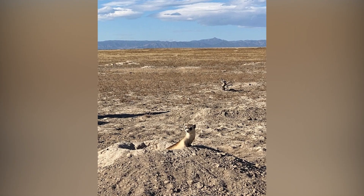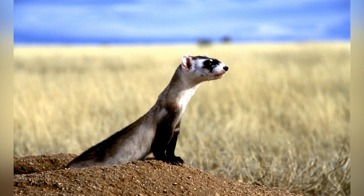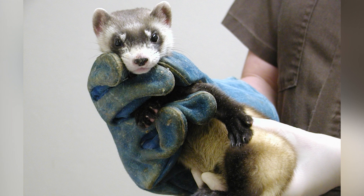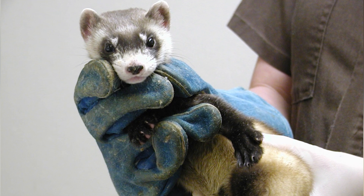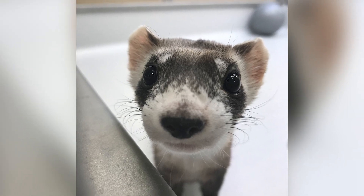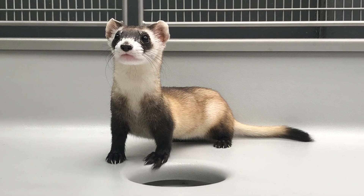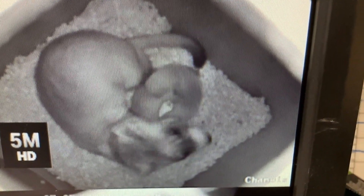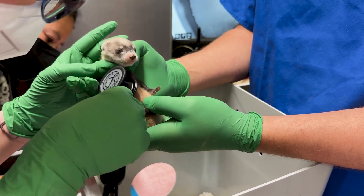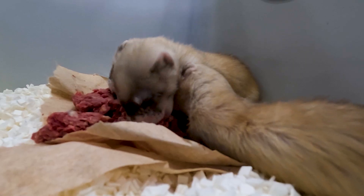Black-footed ferrets once ranged from Canada to Mexico through the grass prairies all throughout the Front Range. They rely on prairie dogs for their existence, and unfortunately that's what also led them to their decline — an introduction of plague, disease, and eradication of prairie dogs which limited access to food and shelter. The SSP, Species Survival Plan — now called SAFE, Saving Animals From Extinction — is a partner with U.S. Fish and Wildlife Service and five other facilities that breed and reintroduce the species back out into their historic range.